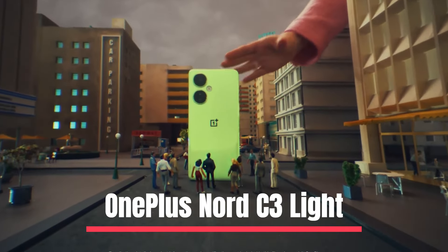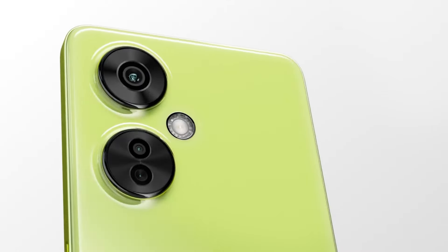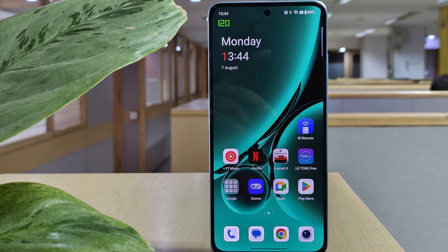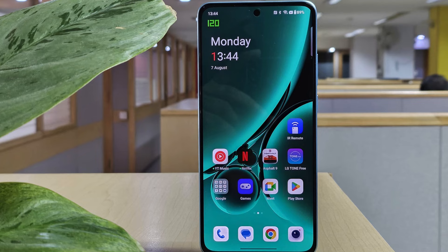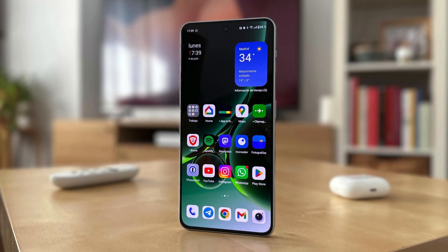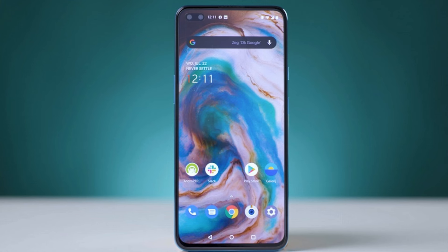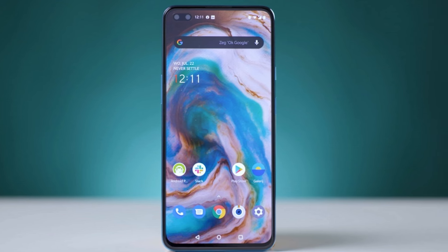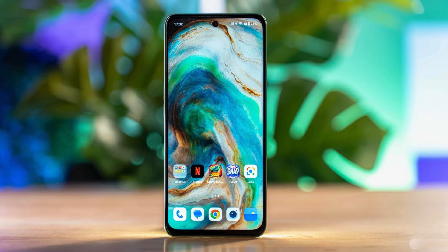Number 4: OnePlus Nord C3 Lite. The OnePlus Nord C3 Lite 5G may not look unique, but it competes well in essential aspects. The Nord C3 Lite features a 6.72-inch 2400 x 1800 IPS LCD display with a 120Hz refresh rate, meaning the image updates 120 times per second, making action appear smooth on screen. OnePlus claims an average brightness of 550 nits and a maximum brightness of 680 nits, bright enough to be visible outdoors even in direct sunlight.